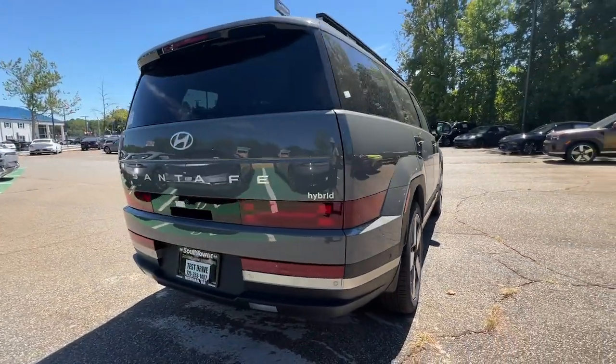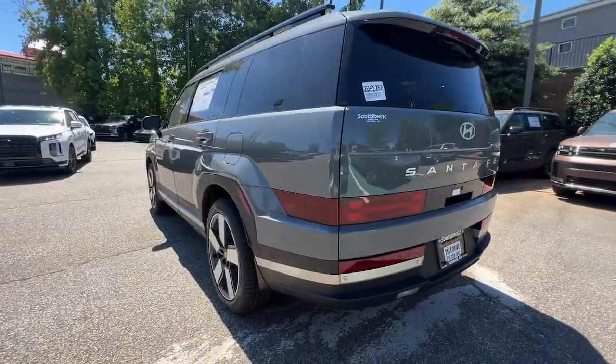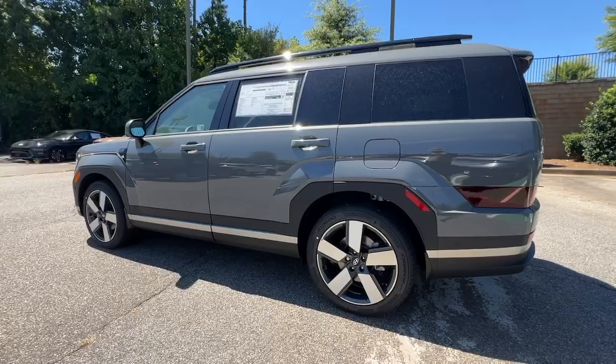A spacious, comfortable cabin are yours in this stylish, family-focused SUV. The following are some of this vehicle's highlighted options.